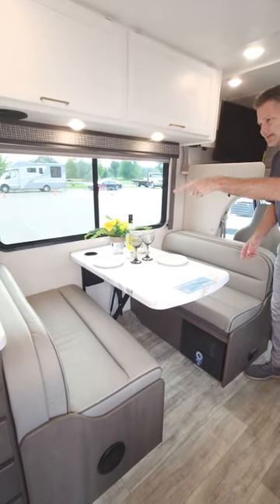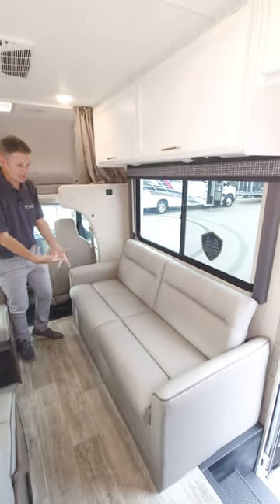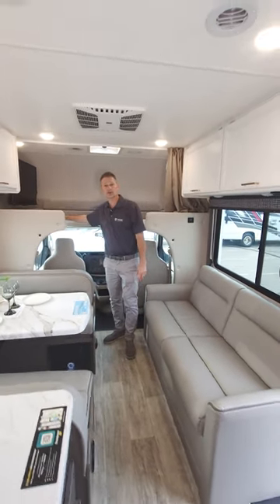This is your dinette, with a child safety tether built in. You have sleeping here. The sofa makes into a bed — sleeping here too. And you have your massive over-the-cab bunk with an 800-pound capacity. Some people even use this for storage if you don't need the sleeping.